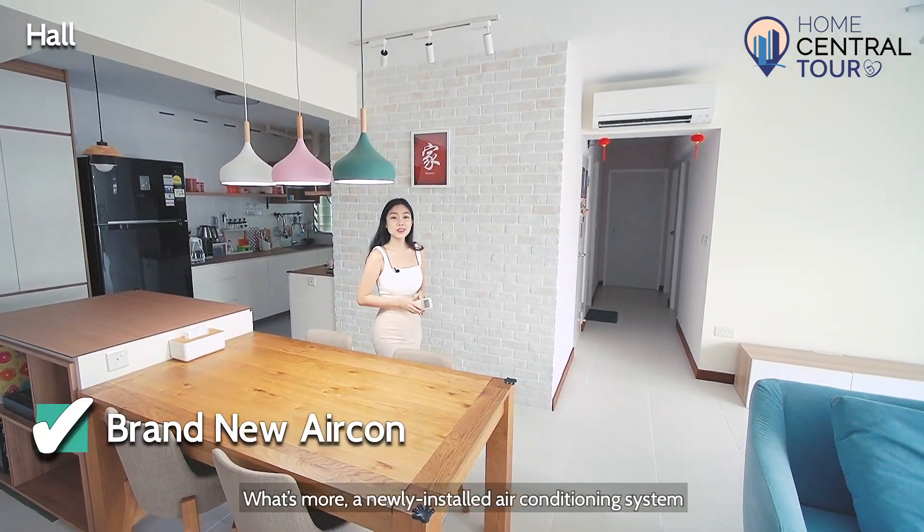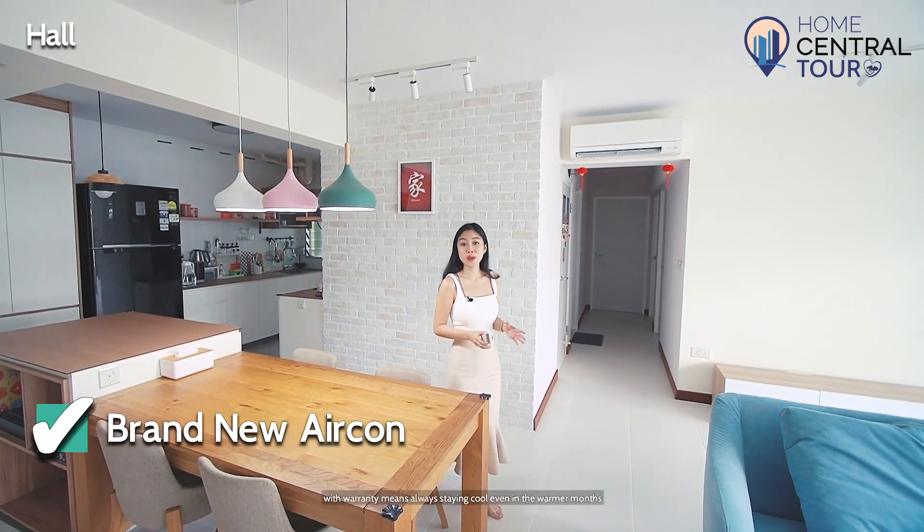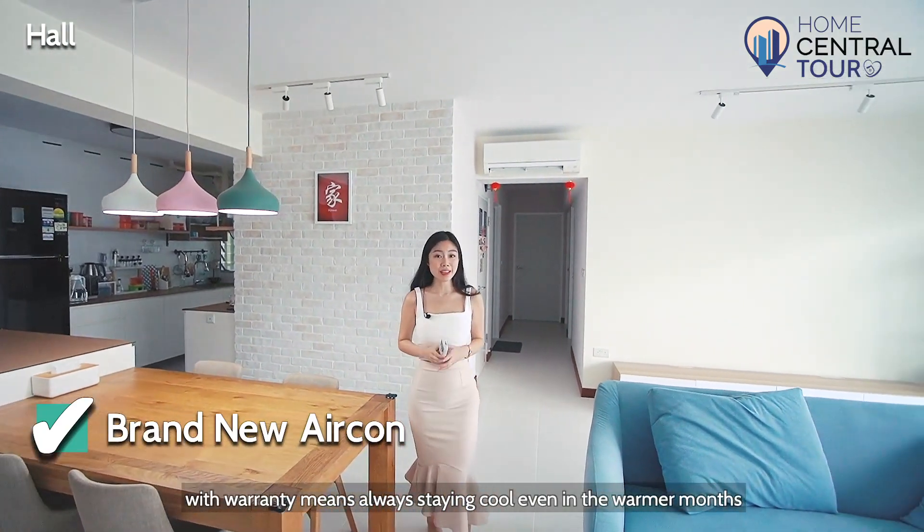What's more, a newly installed air conditioning system with warranty means staying cool even in the warmer months.